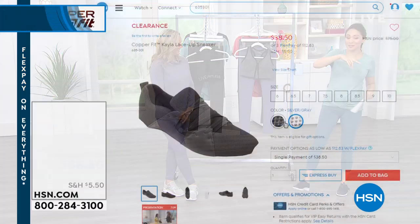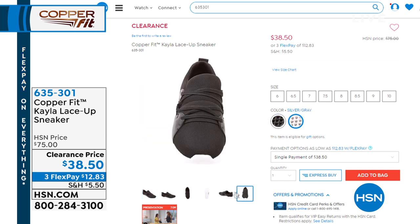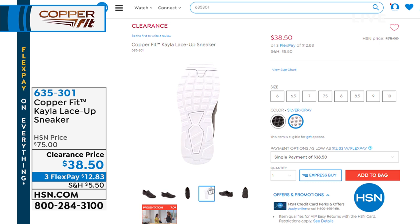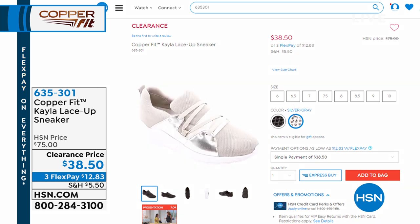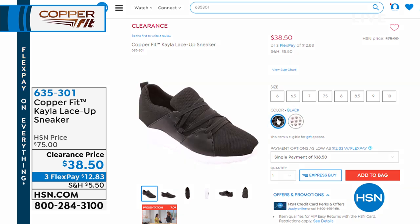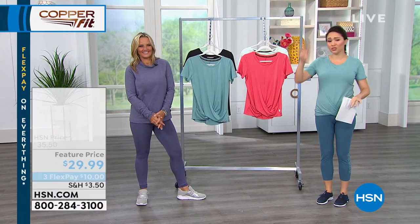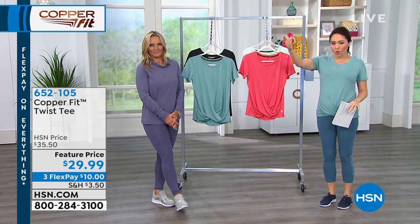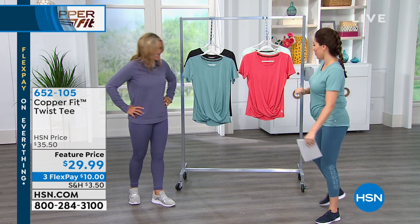Also coming up — the Kayla lace-up sneakers at $38.50. We have them in the silver gray or the black. Three flex payments are available on that one. And if you're just joining us, I mentioned at the very top of the show that everything for the month of June here at HSN — whether you see a presentation or go to .com — everything will be three or more flex payments. Everything! Take advantage — put it all in your cart.